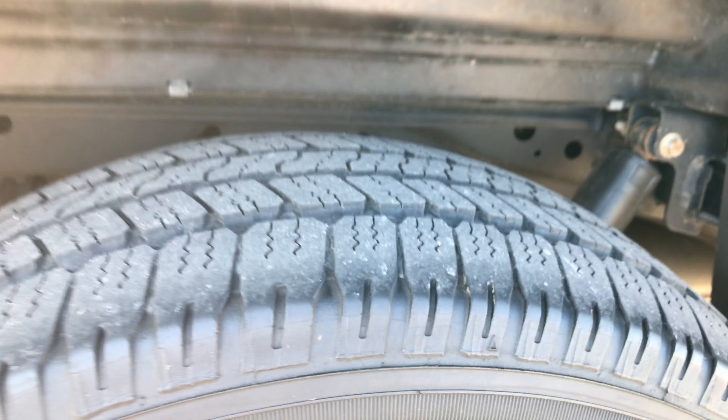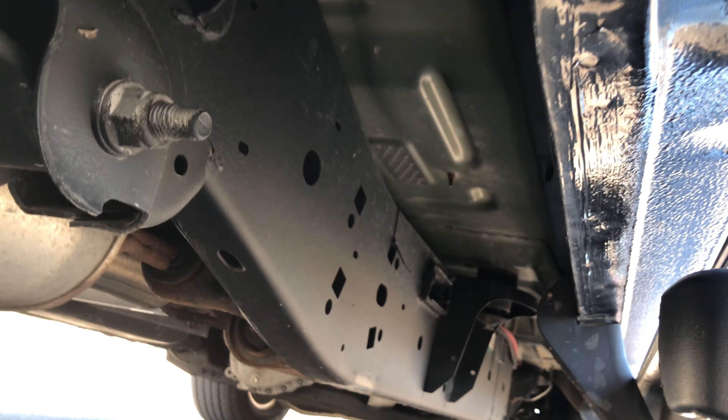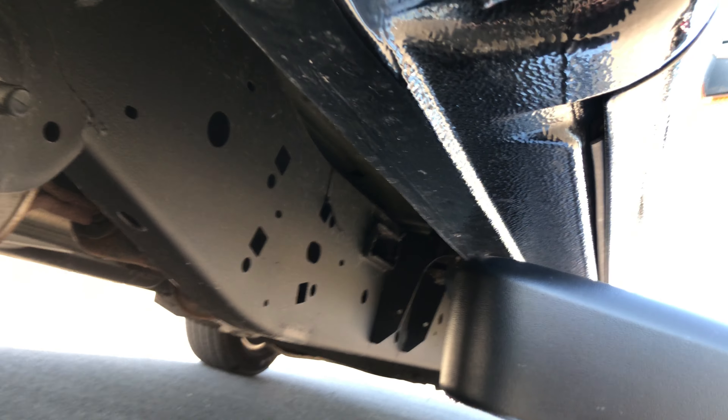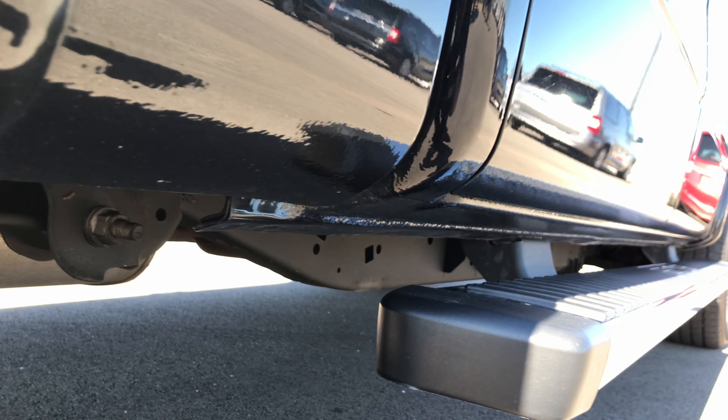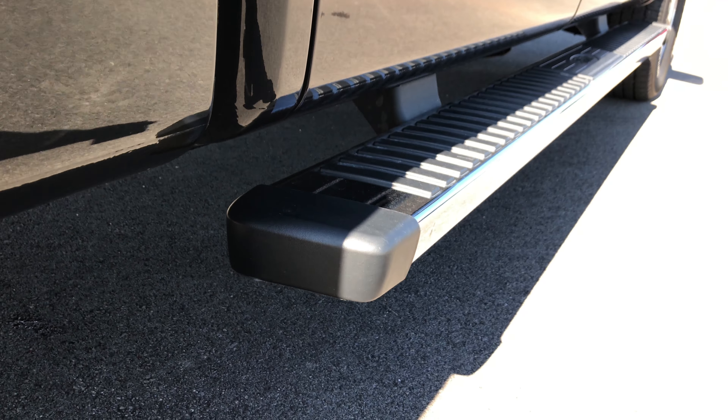Back tires have just as much tread as the front tires, and you can see that the frame and underbody on this truck is in really nice clean shape. Rockers all look really nice. Everything looks good — it has factory chrome step bars.